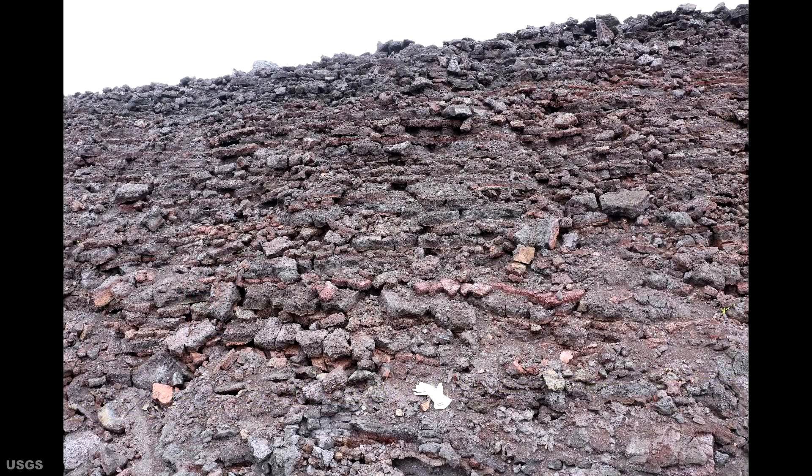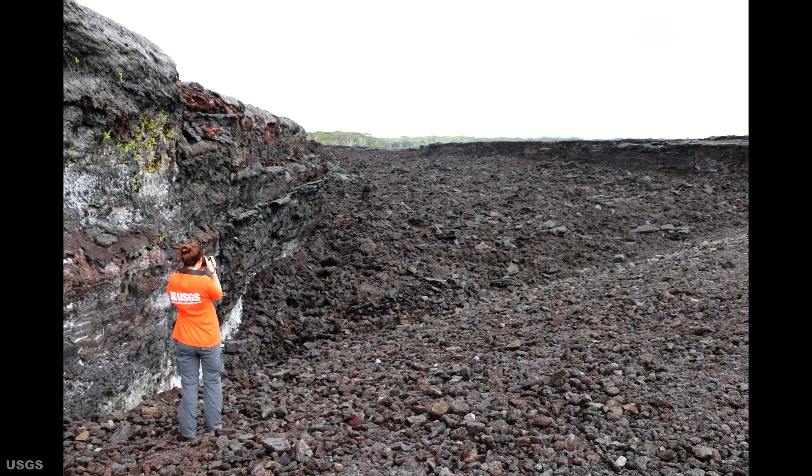This next photograph is of another area exposed by the rebuilding of Highway 132. In this one, we can see a cross section of Fissure 8's channel levee wall. This levee was built by overflowing Pahoehoe Lava as it splashed and spilled over the rim while the molten rock rushed to the ocean. This activity is distinctly illustrated by the thin layers of Pahoehoe Lava seen in this photograph. Taking a quick look at this image, we are looking downstream along the side of one of the two channels in the area. This part of the lava channel is approximately 200 feet or 60 meters wide.